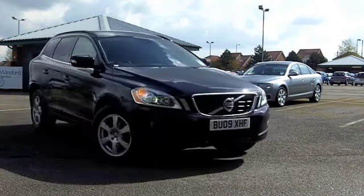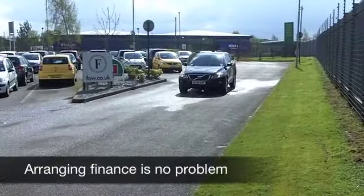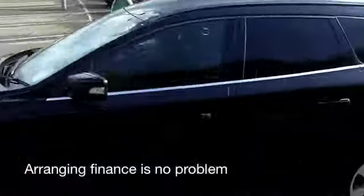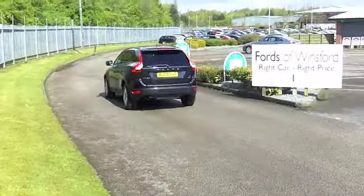It comes from 2009, a D5 SE with an automatic gearbox making it nice and easy to drive, and you've got around 44,000 on the clock, which is below what you'd expect for each year.